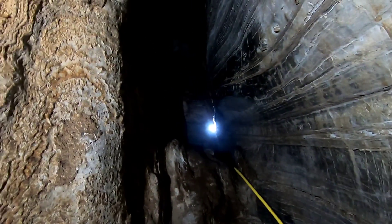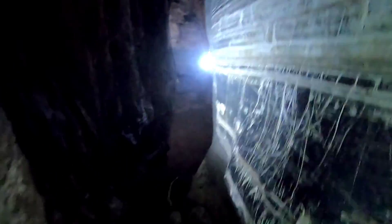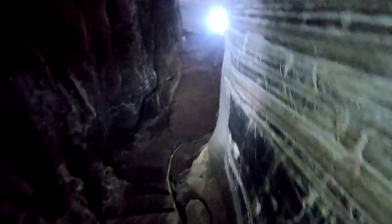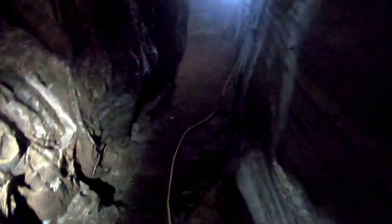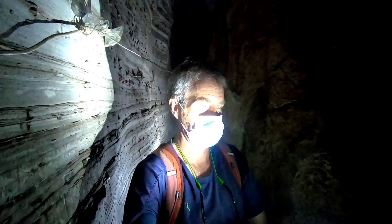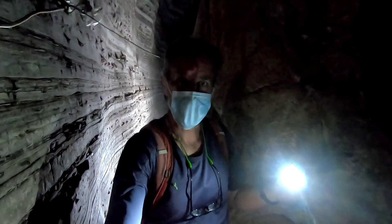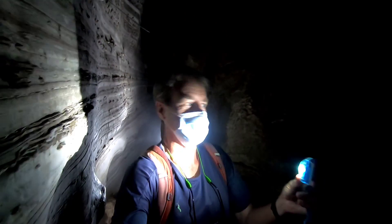Look at that — it just goes on. This is me inside the cave. I've had the camera pointed away from me this entire time, but it really is me. Here I am.